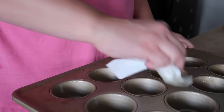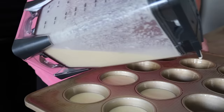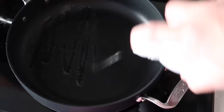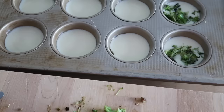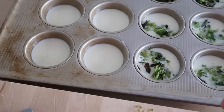In a greased muffin tin, pour in the mixture until it reaches about halfway up in each of the cups. Preheat your oven to 300 degrees and set a pan of water inside — this is what gives us that steamed egg texture. My add-ins today are going to be some sauteed broccoli and mushrooms. The key to making the best texture egg bites in the oven is to bake them at a lower heat of 300 degrees for about 30 minutes and include a pan of water in the oven, so it adds steam to imitate that sous vide cooking style right at home.